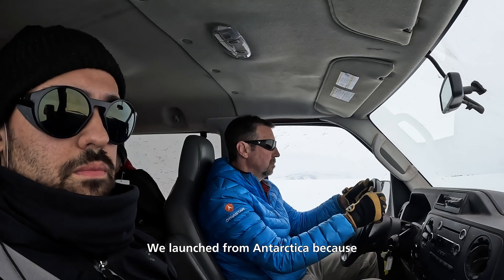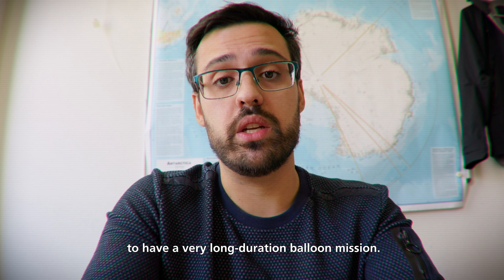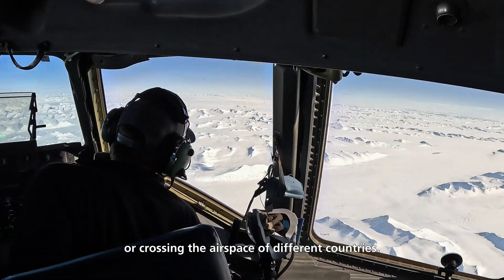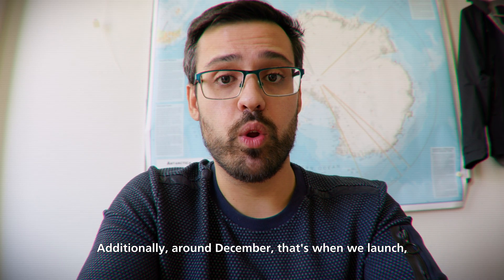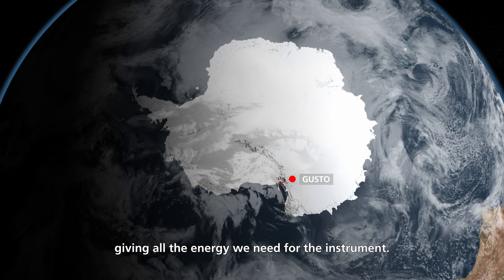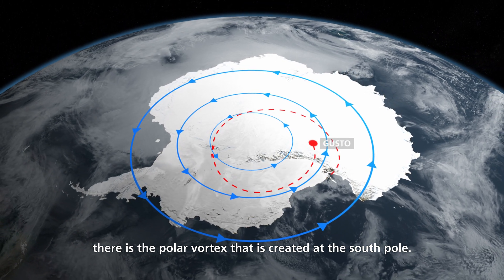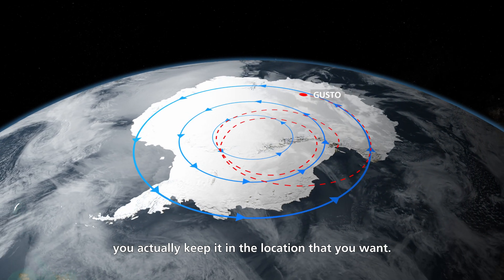We launch from Antarctica because this is the only place in the world that allows us to have a very long duration balloon mission. In other places, we'd have issues bringing down the telescope without hitting any population or crossing the airspace of different countries. Additionally, around December, when we launch, we have two things in our favor: 24-hour sun to power our solar panels, and the polar vortex created at the South Pole, which keeps the balloon in the location we want without any active control.